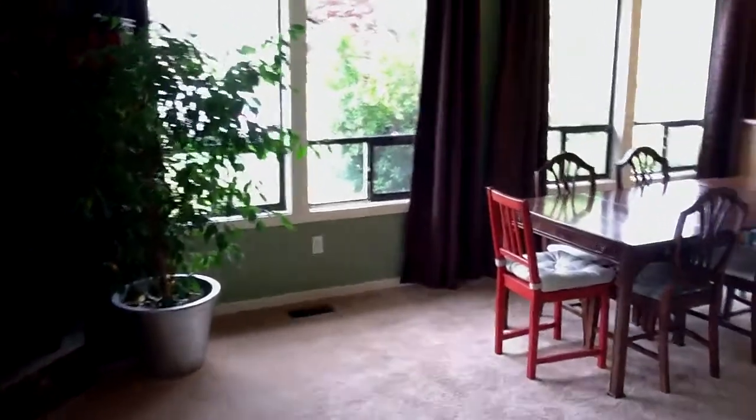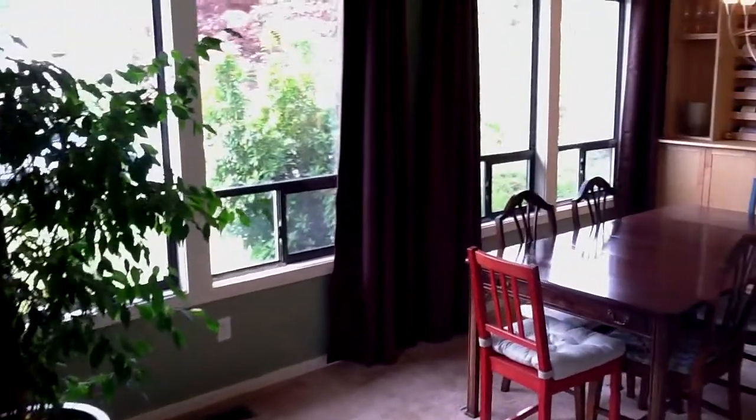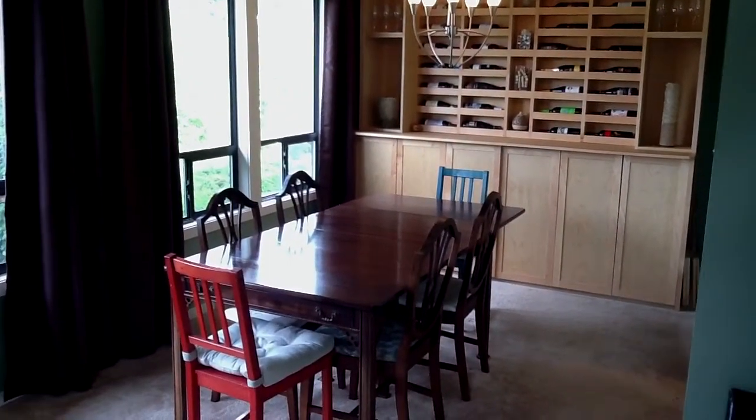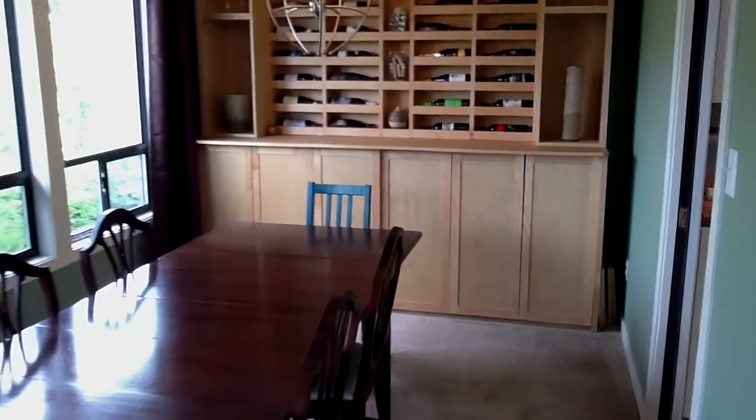Starting off here just off the foyer looking into the living room and then off to the dining room. Tons of windows on this property, which gives you lots of natural light. And then through the dining area we are going to go right into the kitchen.